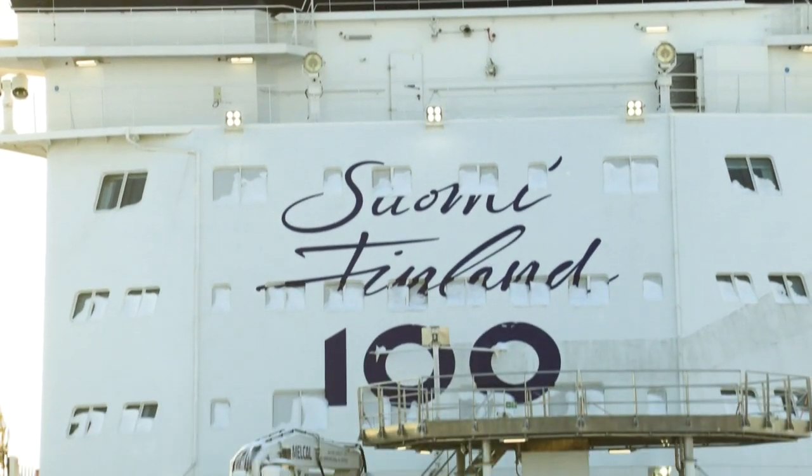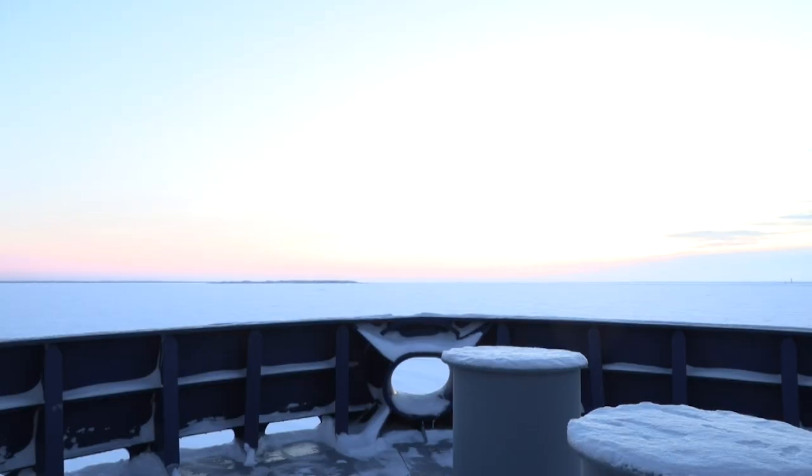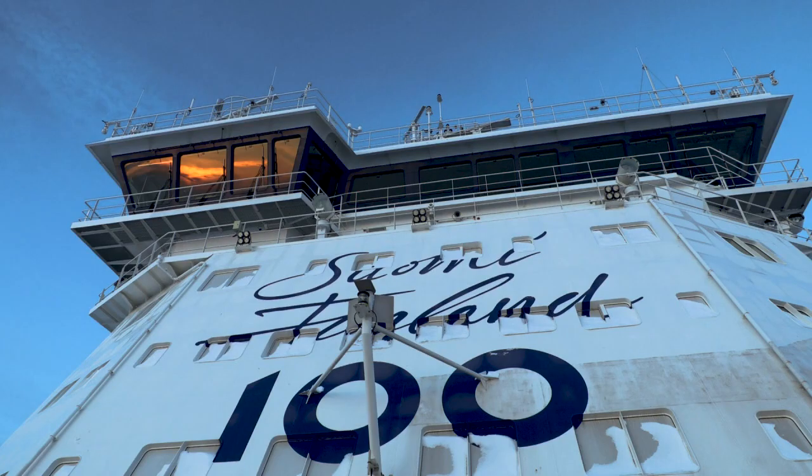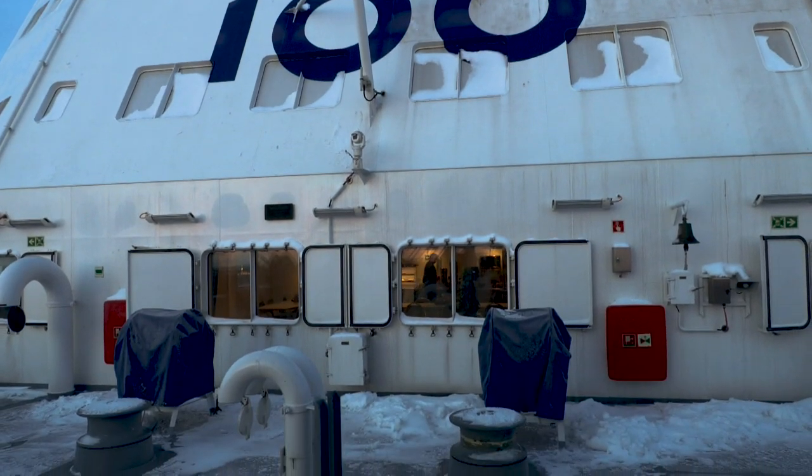Polaris is the newest addition to Finland's fleet, and its state-of-the-art propellers make light work of manoeuvring through the half-metre-thick ice. Although it operates in one of the most polluted seas on the planet, according to the captain, this icebreaker is the most eco-friendly to be found.